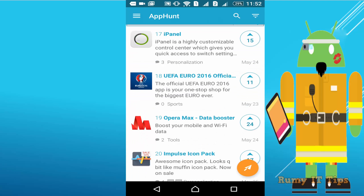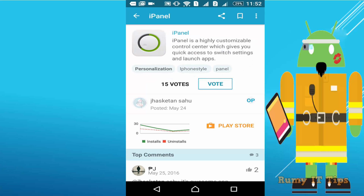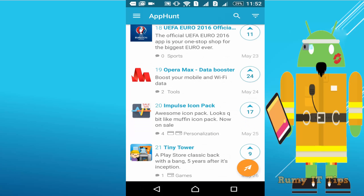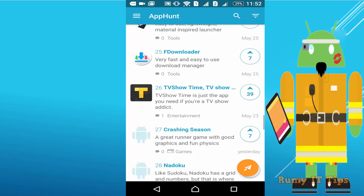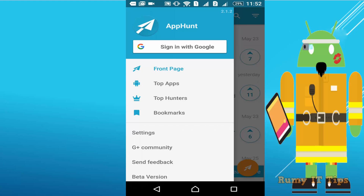I'm in Dubai, and due to App Hunt I'm able to discover many new apps. If you are looking for this kind of activity, you can easily use App Hunt. For example, Opera Max is one of the best apps I've ever used for saving bandwidth — and apps like this are coming all the time.